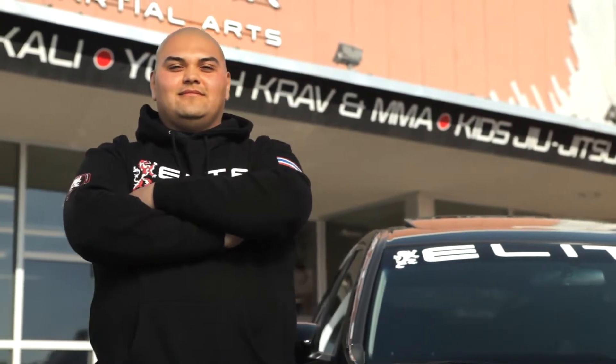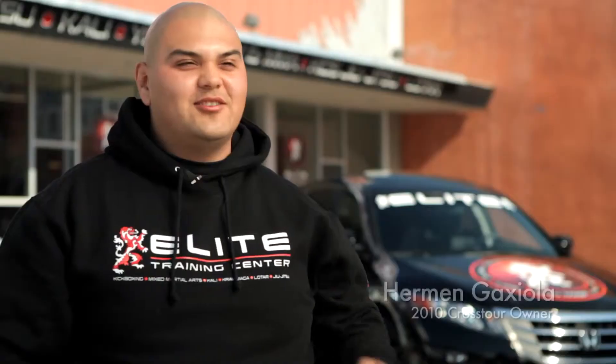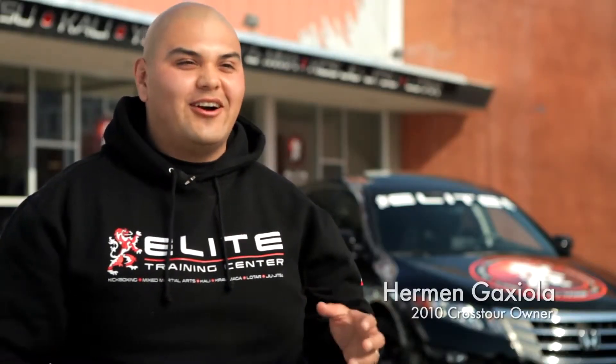The Honda Crosstour is a great choice for me. I recently got married. Usually for the wife, you get the safe car, the SUV. I wanted something that would still fit in all those categories and still look really cool, where we can both share it.